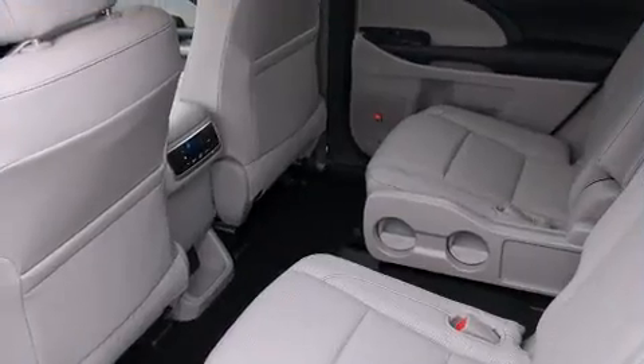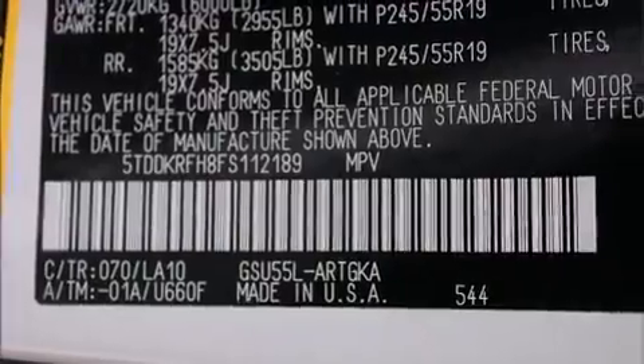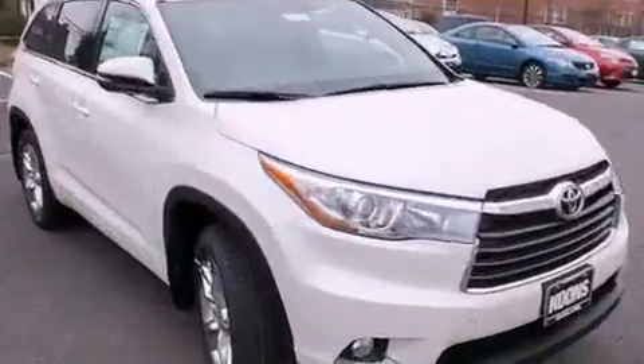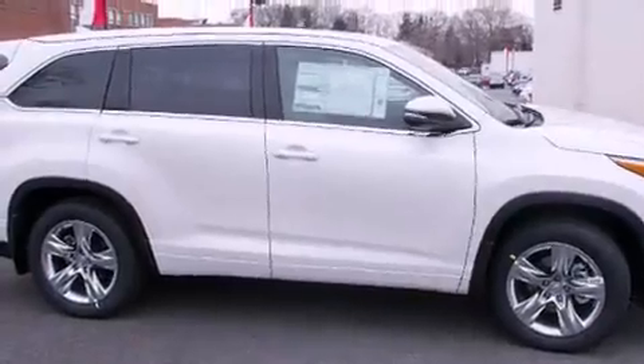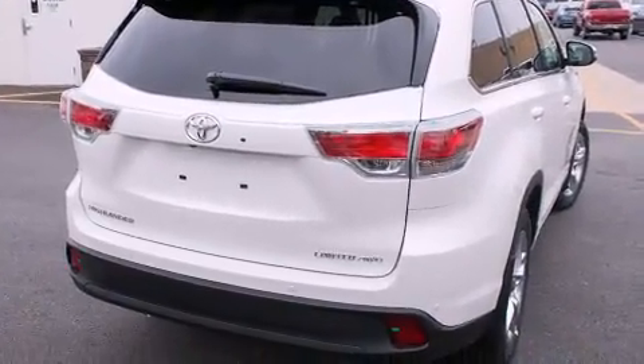Features such as automatic climate control and leather upholstery prove that economical transportation does not need to be sparsely equipped. Passengers in the third row enjoy seat-back reclining functionality, providing an extra level of comfort and convenience. For drivers who enjoy the natural environment, a power moonroof allows an infusion of fresh air.